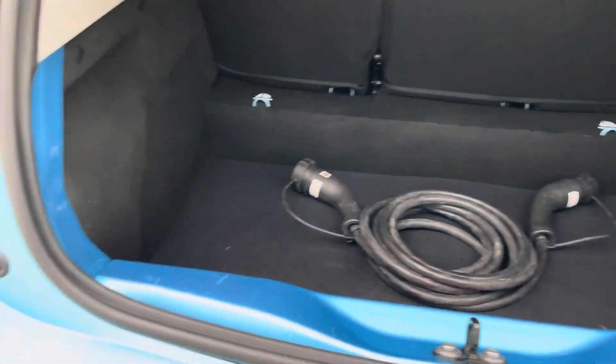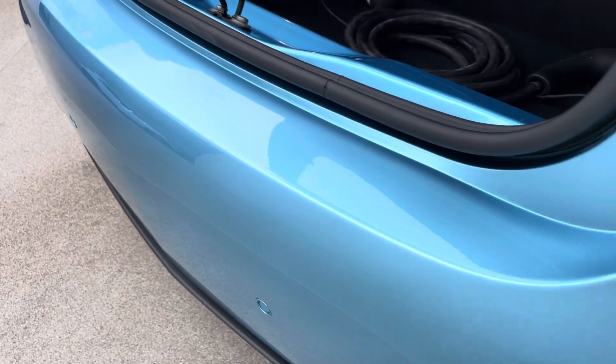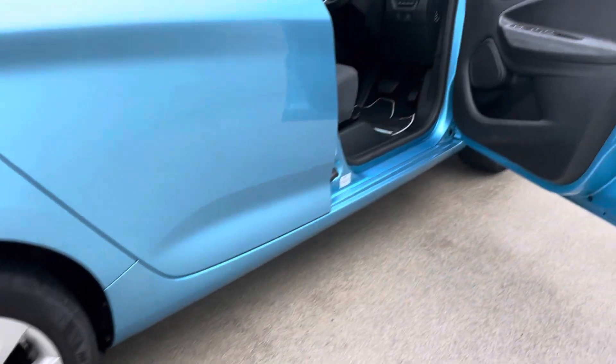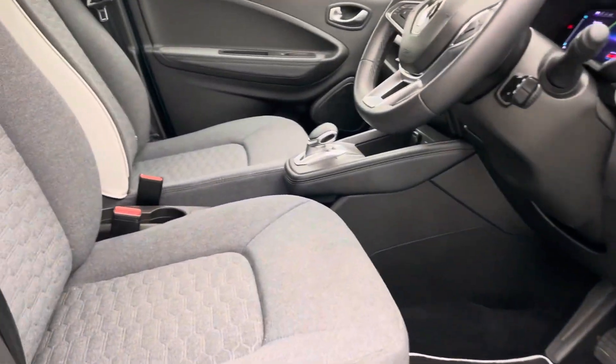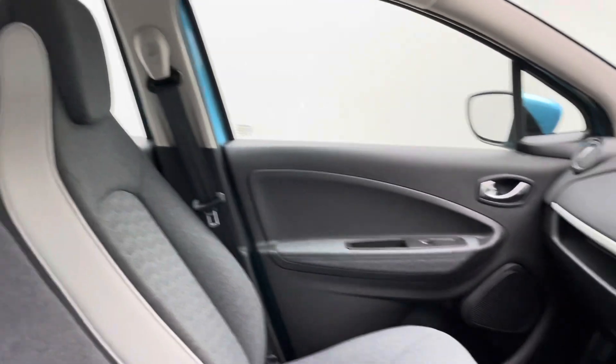Type 2 charging cable in the boot as well, so that will be given to you on handover. In terms of having the car handed over, you have got a couple of choices. You can come to our collection centre and pick it up, or we can deliver the car to your house, whatever is more convenient for you. So you literally can do the whole process of getting yourself a new car from the comfort of your lounge.